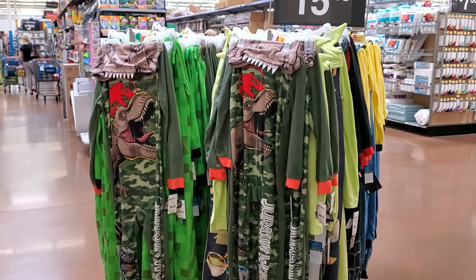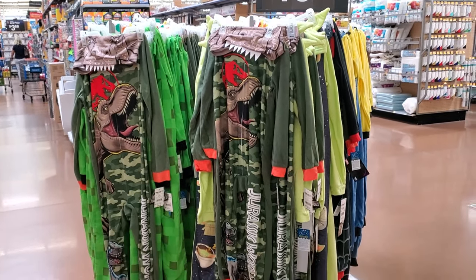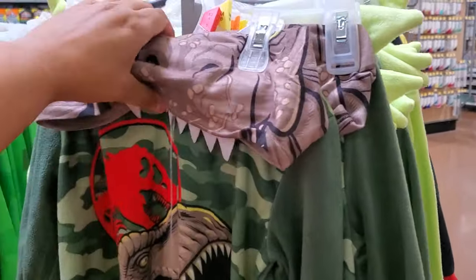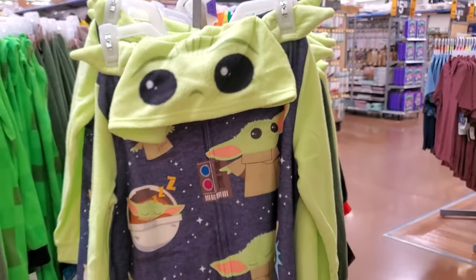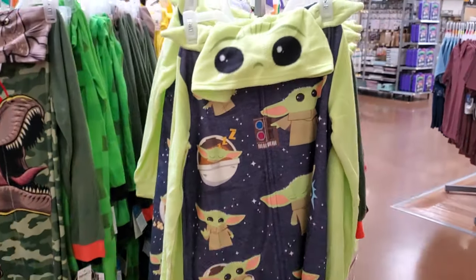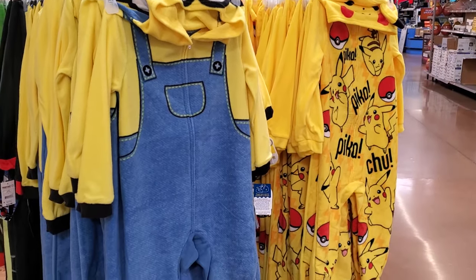Like a onesie at $15.50. Then $48.00 — that looks like they have Jurassic World, and I do see a Yoda mixed in here. That's a little hoodie. They also have Minion and Pikachu.